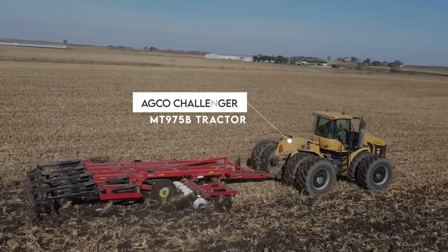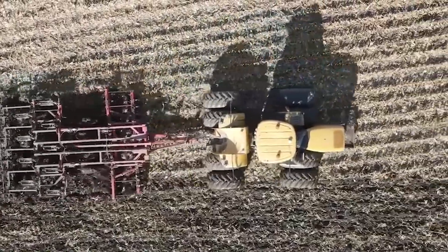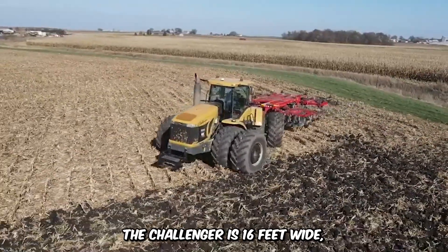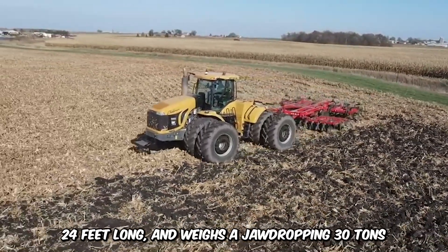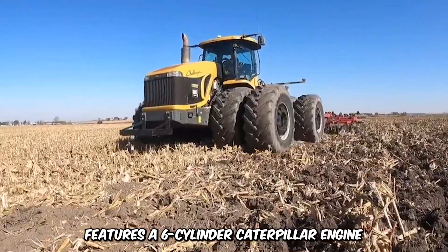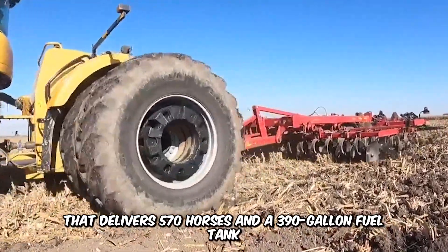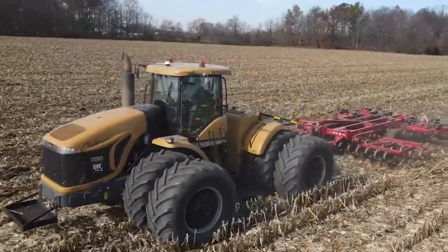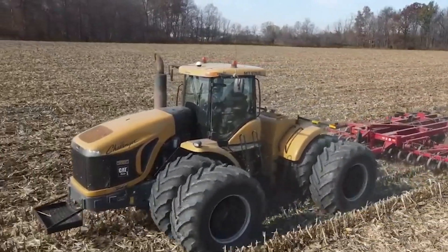Next up is the incredibly massive AGCO Challenger, called the world's largest tractor for a reason. The Challenger is 16 feet wide, 24 feet long, and weighs a jaw-dropping 30 tons, featuring a six-cylinder Caterpillar engine that delivers 570 horsepower and a 390-gallon fuel tank. To top it off, the beast moves at a maximum speed of 24.6 miles per hour.